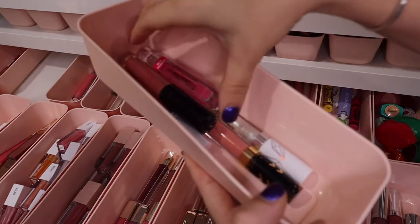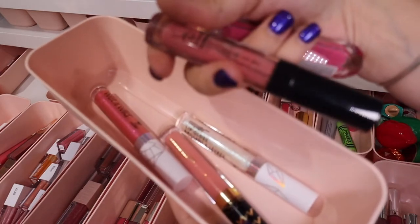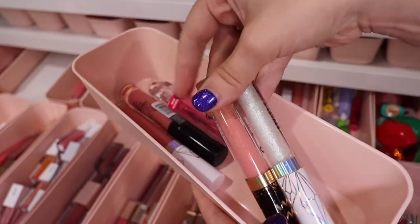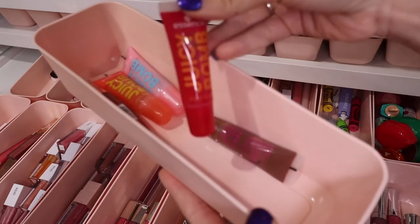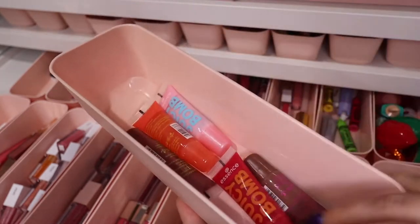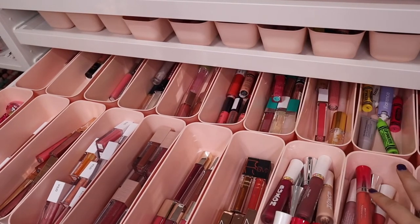The next bin has random drugstore glosses: Physicians Formula, e.l.f. lip oils — I really love their lip oil in Nude Kiss, really pretty. Then some Wet n Wild Mega Glow lip glosses, and some Juicy Bombs from Essence — kind of fun because they remind me of my childhood with their scent. And that's everything for this first gloss drawer.